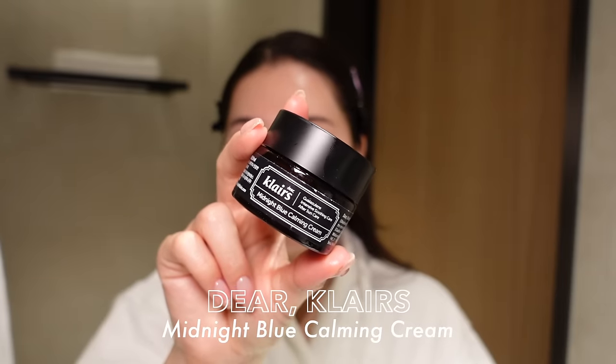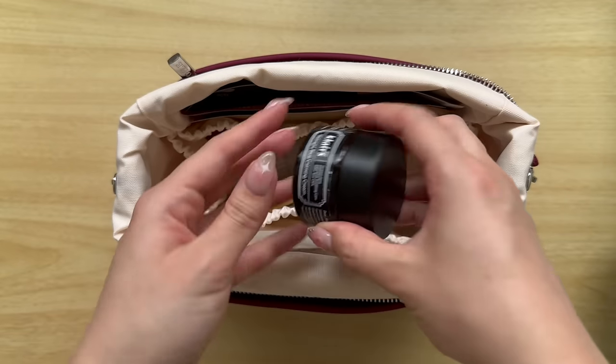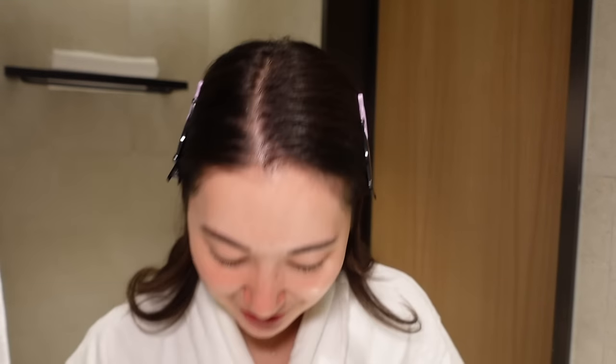The other moisturizer I always travel with is another can't-live-without. I use it whenever my skin is flaring up or I need a little extra layer — the Klairs Midnight Blue Calming Cream. Logan and I together emptied this on our last trip, so I decanted some from my big tube at home so I can travel with it again. I actually haven't used it this trip yet — my skin's been pretty good. But these two moisturizers are always with me when I travel. They're just like my emergency products.